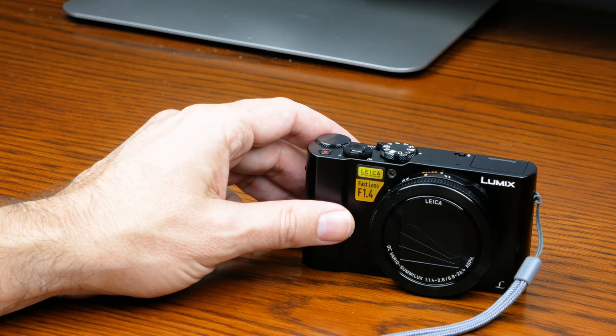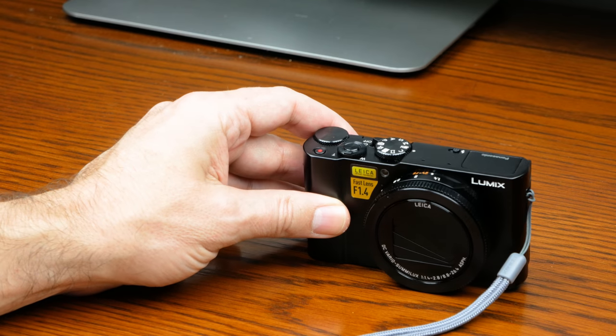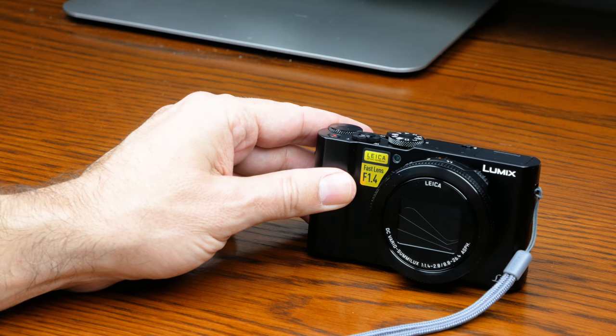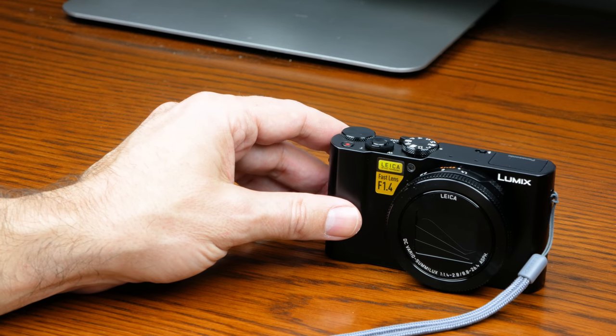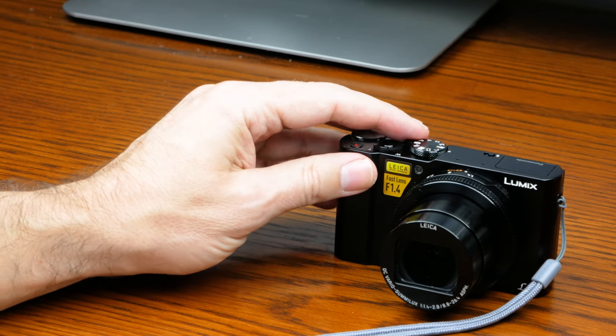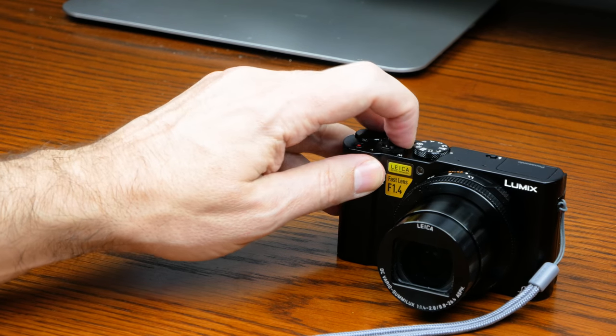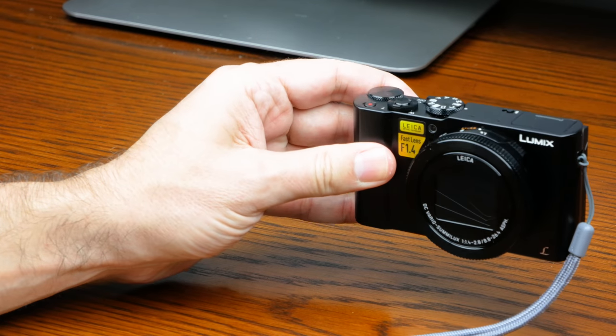It's a compact little camera. I got this to be my travel camera. I've got the G85, which is what I'm filming this with — still a light camera, but a little big to fit in the pocket. This certainly will fit in the pocket. The lens does extend when you power it on, but once it's powered off it will fit in your pocket for sure.